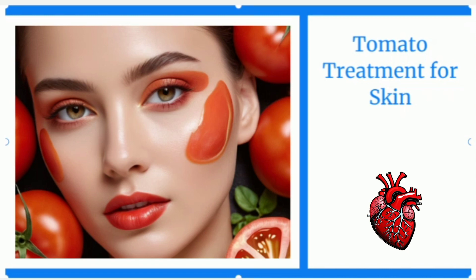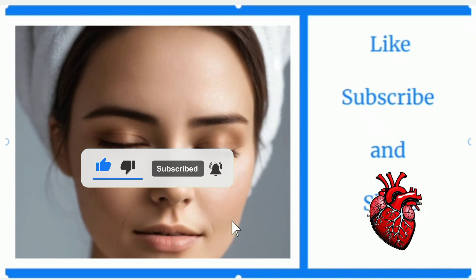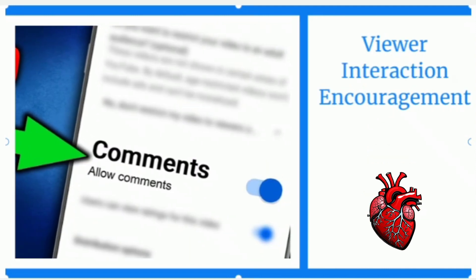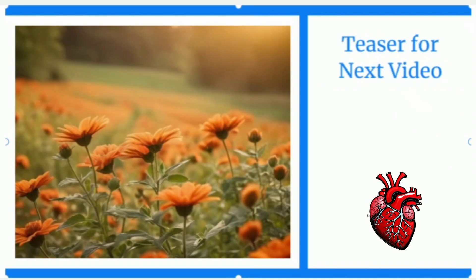Enjoy the benefits of this natural skincare technique and embrace the power of tomatoes for beautiful skin. If you found this video helpful, don't forget to give it a thumbs up and subscribe to our channel for more exciting skincare tips and tricks. We appreciate your support and look forward to sharing more valuable content with you. If you have any questions or comments about using tomatoes for skincare, feel free to leave them down below — we love hearing from our viewers. Stay tuned for our next video, where we'll uncover more natural health and beauty secrets. Until then, take care, stay beautiful, and thank you for watching.